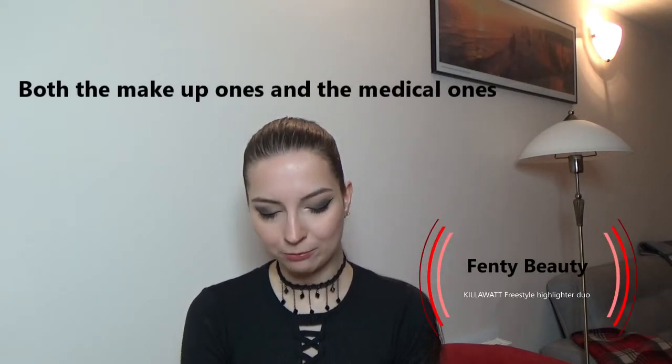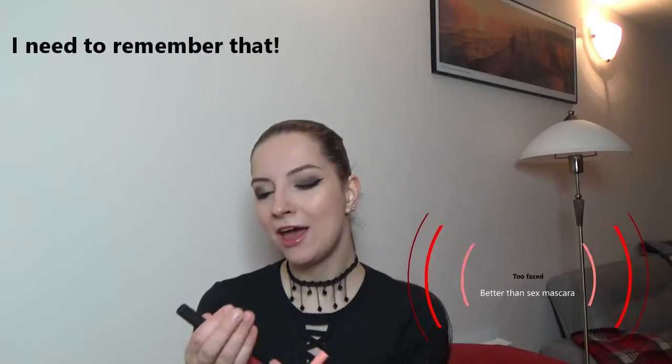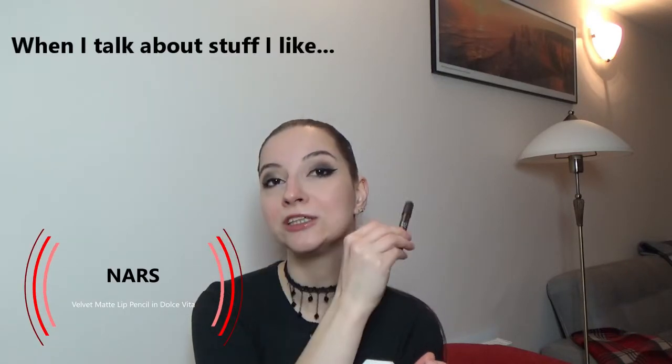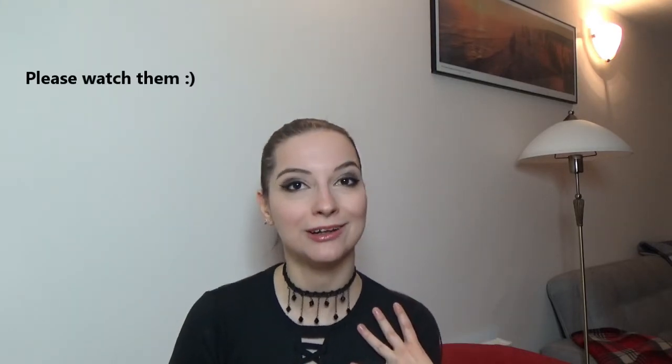Right after talking about medicine, I went straight into putting on some highlighter. Then I put on some roller liner eyeliner, then some Better Than Sex mascara, and finally I added some NARS lip pencil. There will be videos of me putting on all of these products and creating this final look.